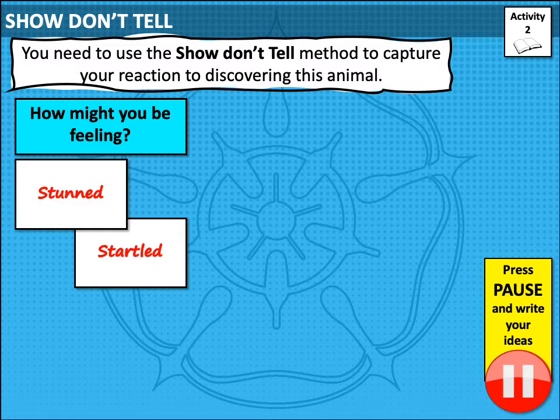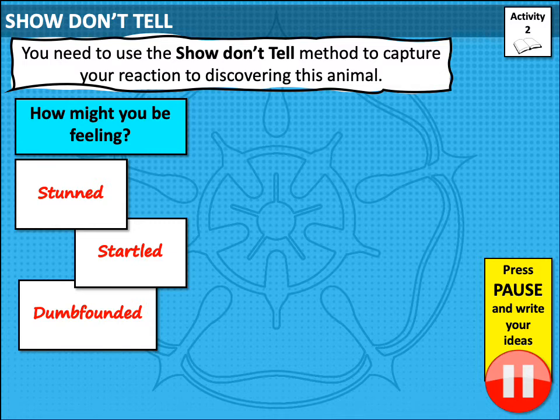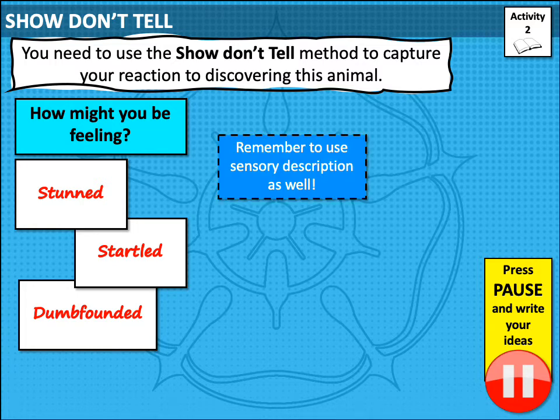Here are some words to get you started: stunned, startled, dumbfounded. Dumbfounded means that you're so shocked you can't think of anything to say. Don't forget you can also use sensory description, something that you learnt about a few lessons ago.